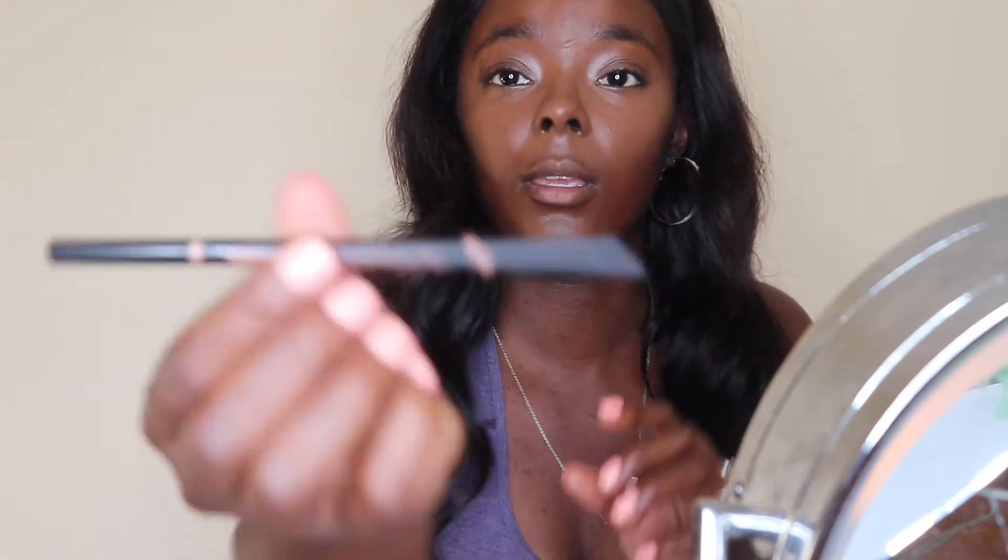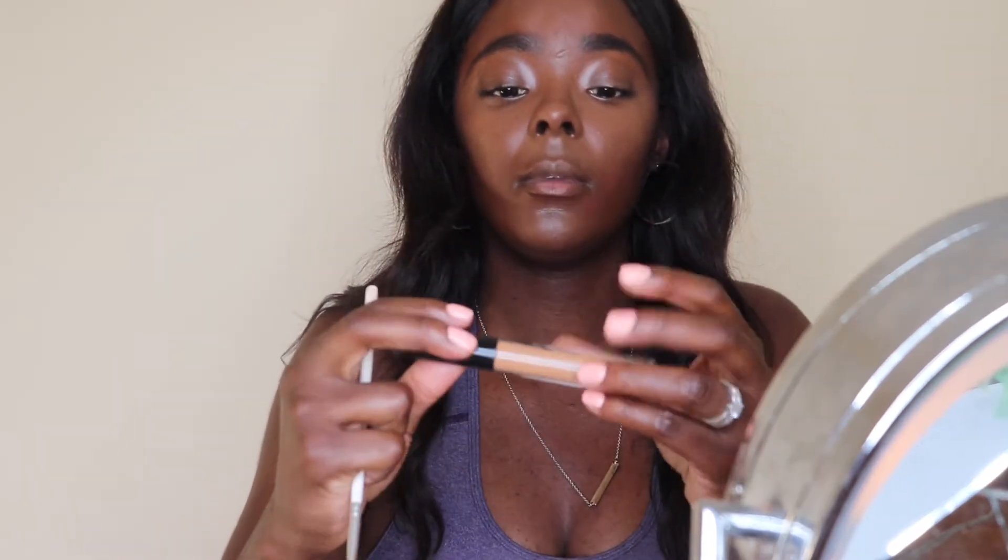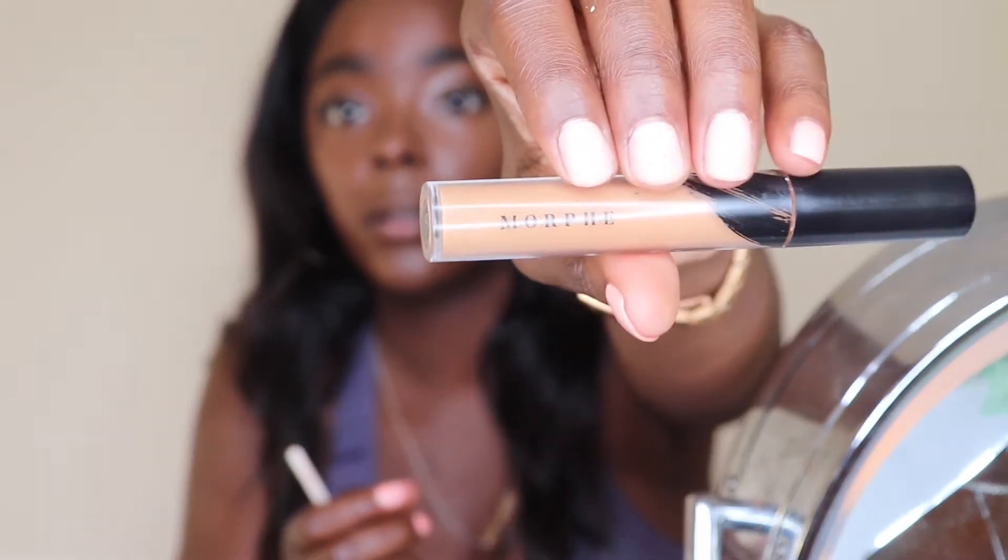I'm going with my Morphe concealer in the color Granite. I'm going to take a dab of it and use it to kind of shape and define my eyebrows.